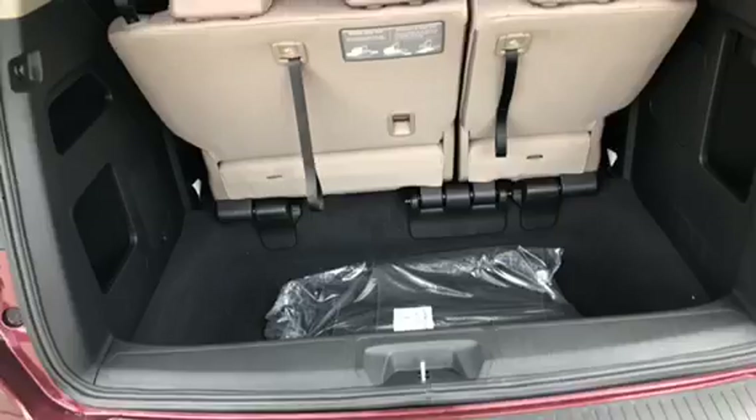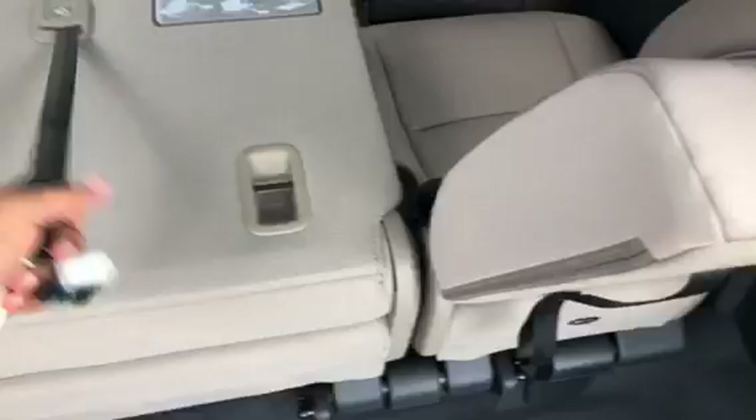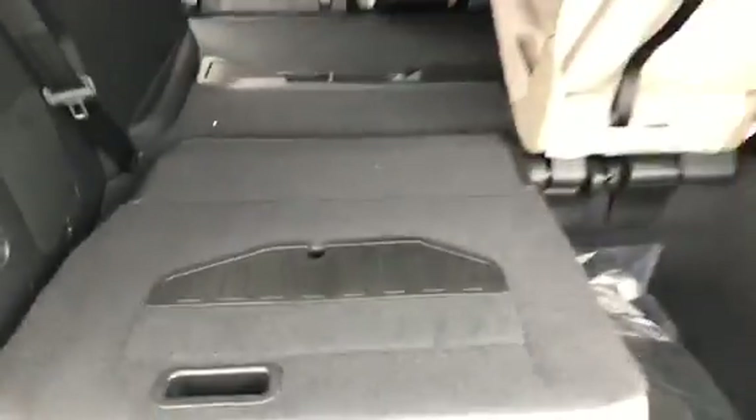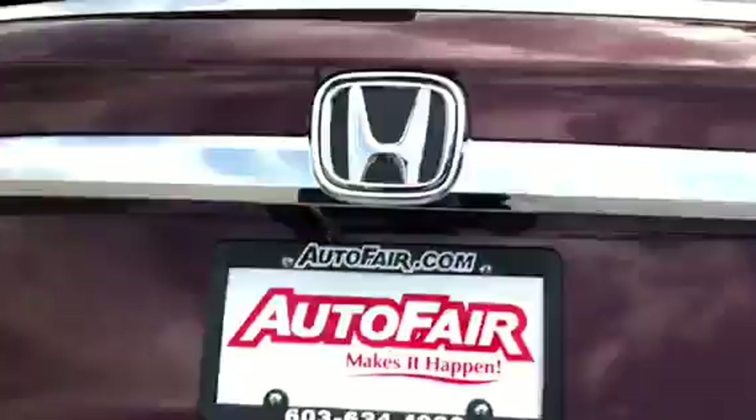That's your trunk room. The seats will lay down flat for you. There you go — so you can have more room.